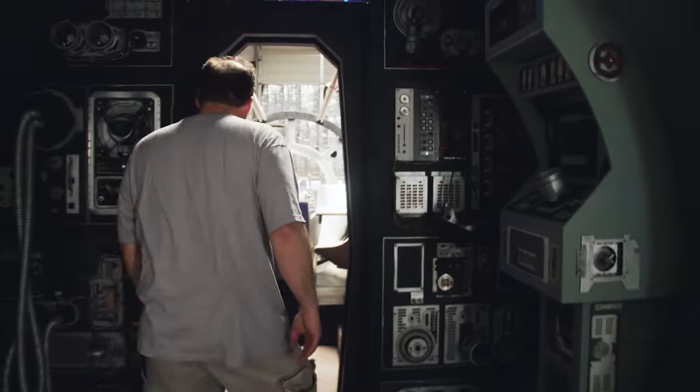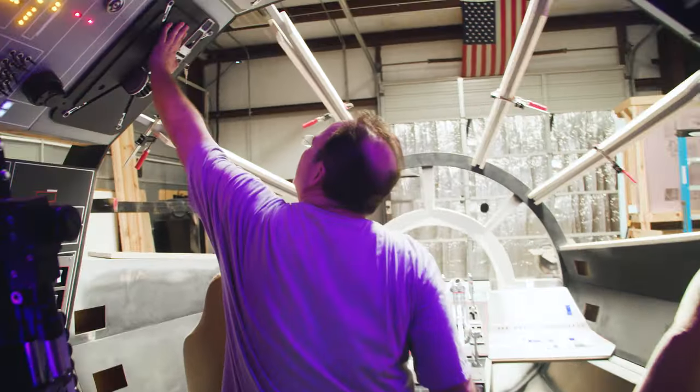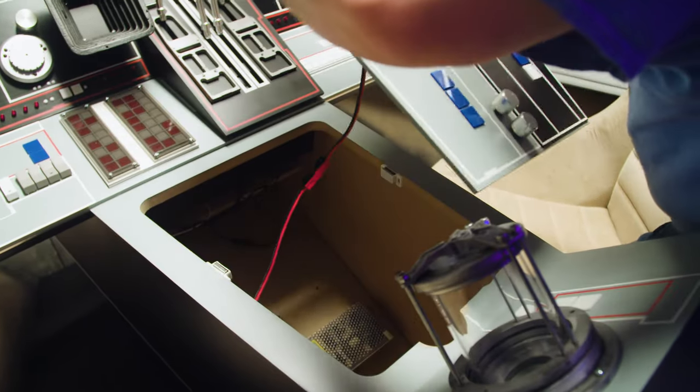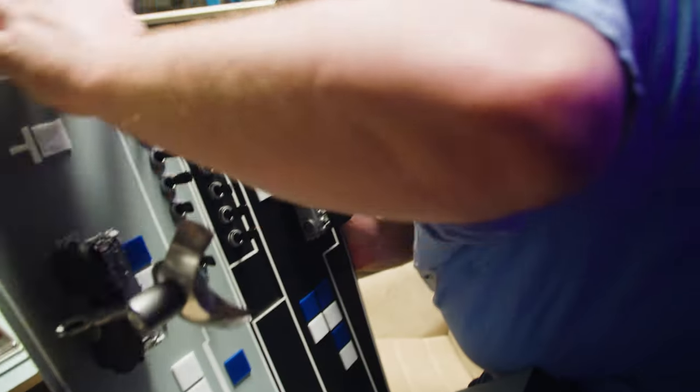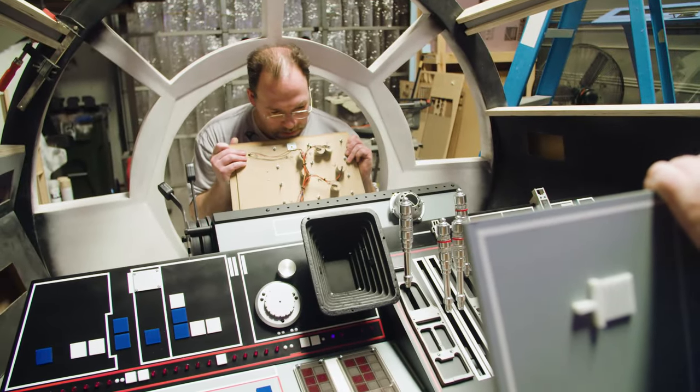We're trying to take the prop from the Star Wars film and bring it into real life in such a way that people can actually walk around in it, interact with it, be amazed by it. For the past six years, Dietrich, Pallotti, and a group of fellow fans have been building a full-size version of the famous spaceship, part by intergalactic part.